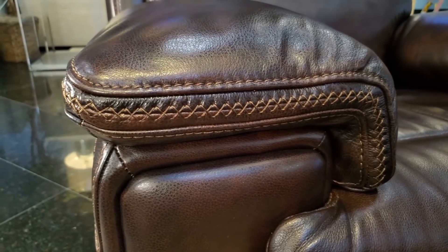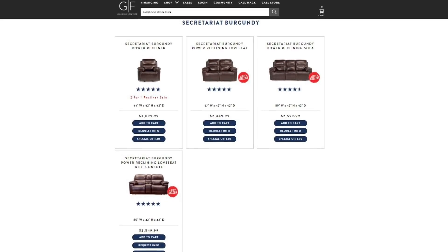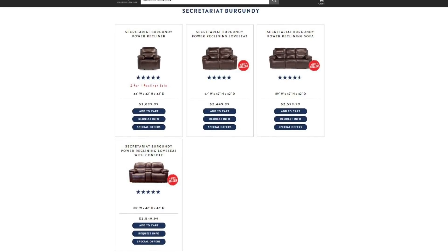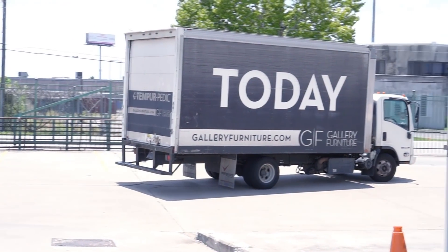Vital on the outside, incredible stitching everywhere. This is the ultimate in power motion reclining enjoyment. Buy the Secretariat Burgundy power motion reclining sofa, power motion reclining loveseat with console or without, power motion recliner. Buy it today at Galway Furniture — Galway Furniture delivers tonight free into your Houston area or Texas home tonight.